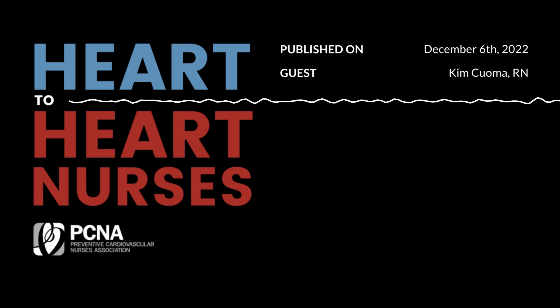Thank you for having me today. I am an adult nurse practitioner. I work within Johns Hopkins University Department of Medicine in the Division of Cardiology. I've been working with heart failure patients for the past 17 years and helped really grow our heart failure bridge clinic, which is a program that reduces hospitalizations in heart failure patients within our institution. It sounds like you've got a lot of expertise to share with us today, and we're really looking forward to talking with you.